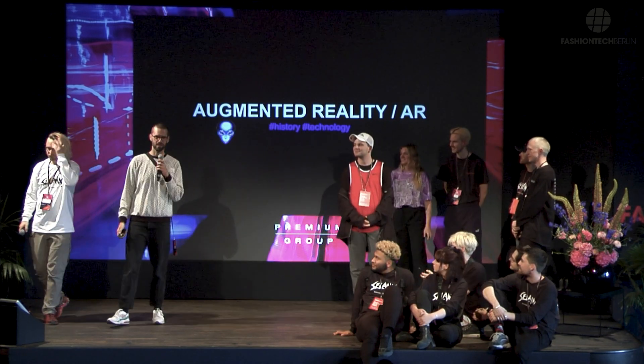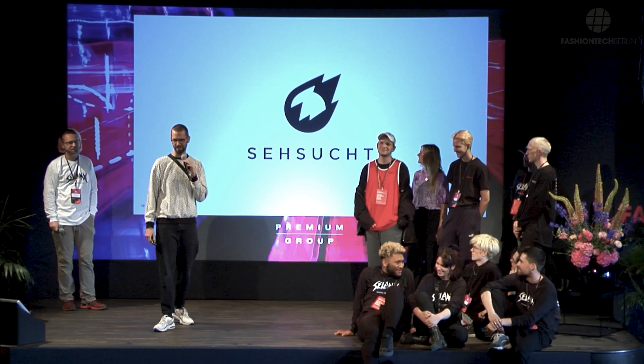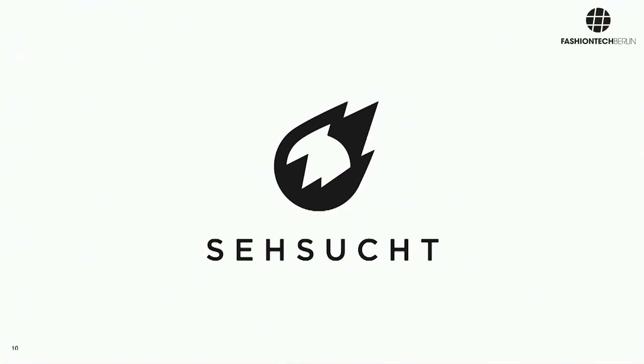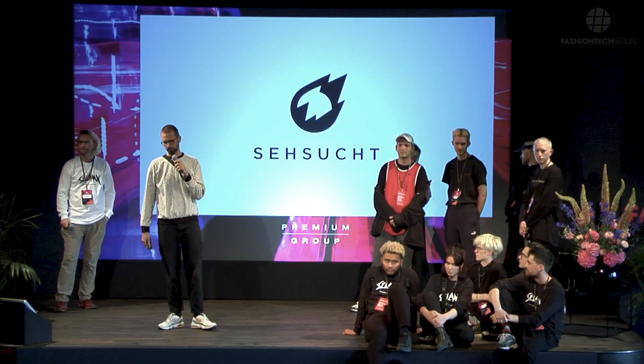Hi guys, I'm Martha Steinfeld. I'm not part of the Salam X guys, but I'm from Seesucht — we are a group of creators developing exceptional visual images and animations. Thanks to Fashion Tech for having me. I wanted to give you a little perspective about augmented reality. You've heard the term — AR is the new buzzword on the block, but I like to give it some perspective because these technologies are actually not new, but very old.